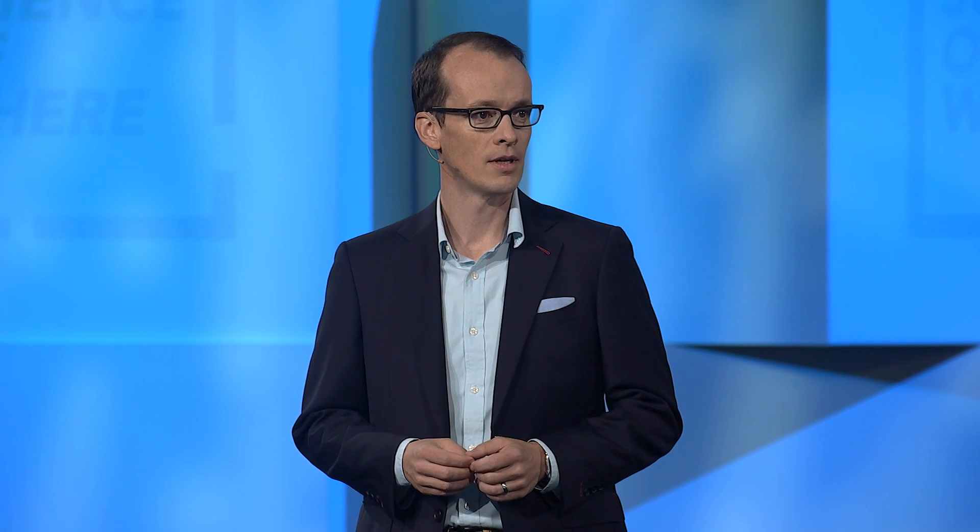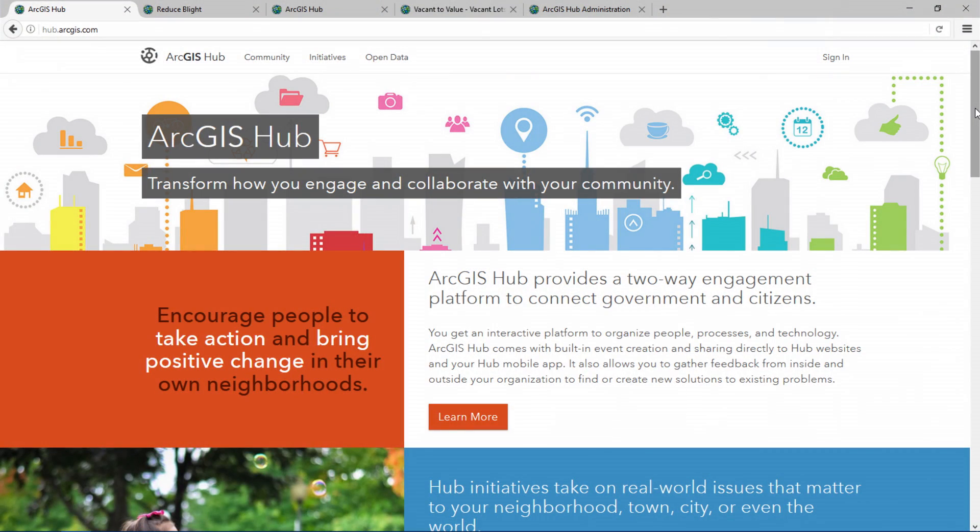Last year, Los Angeles launched GeoHub, a configuration of ArcGIS that enabled the public to discover, explore, and download open data. But citizens want more than just open data. They want to be empowered to make informed decisions to improve their neighborhoods, and the government wants the community to align with official policies.